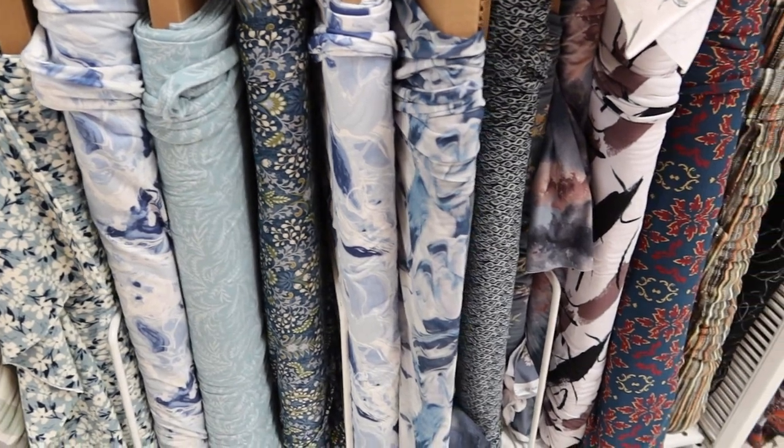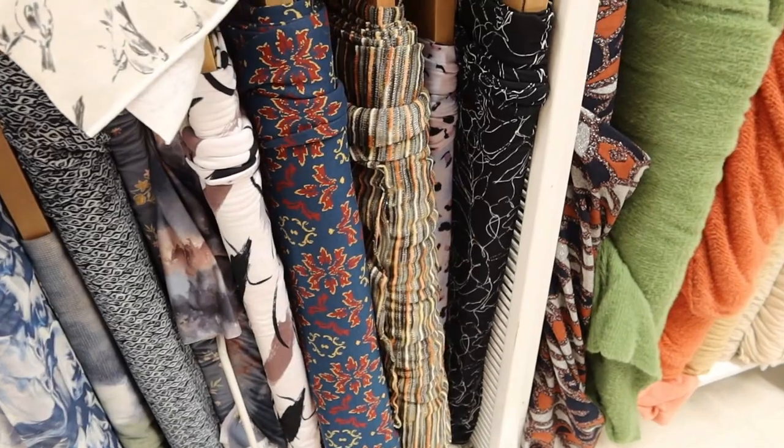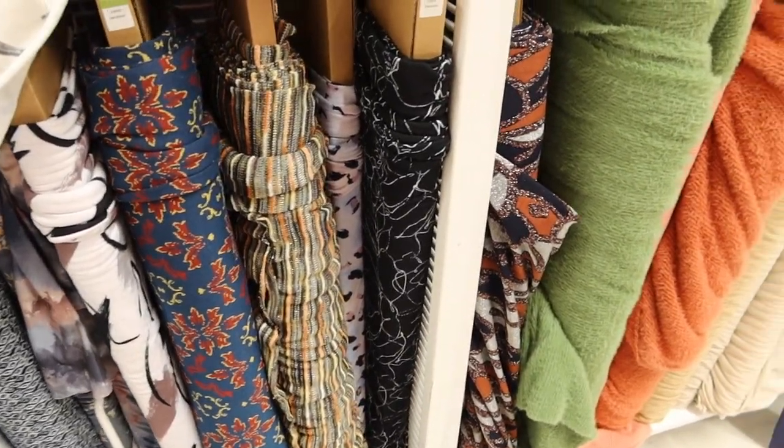Very, very pretty. There's some with stripes. And we're back to the green and orange that we saw.